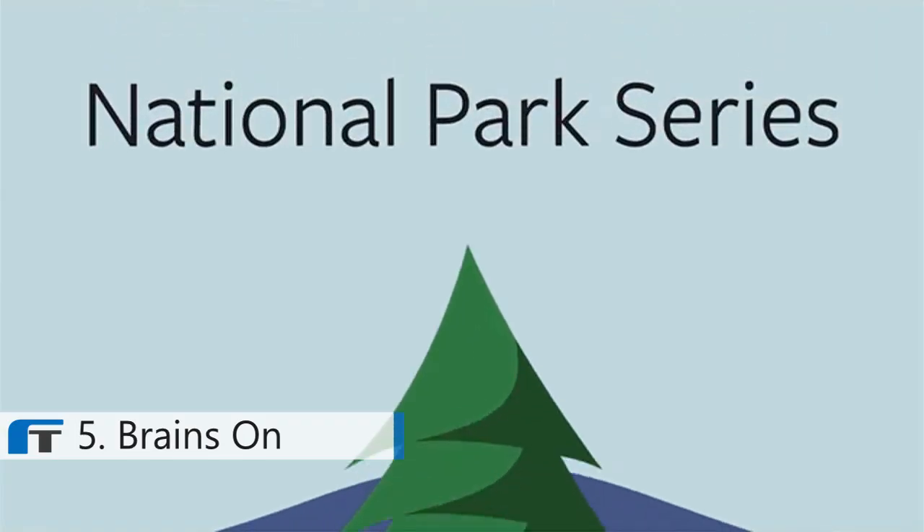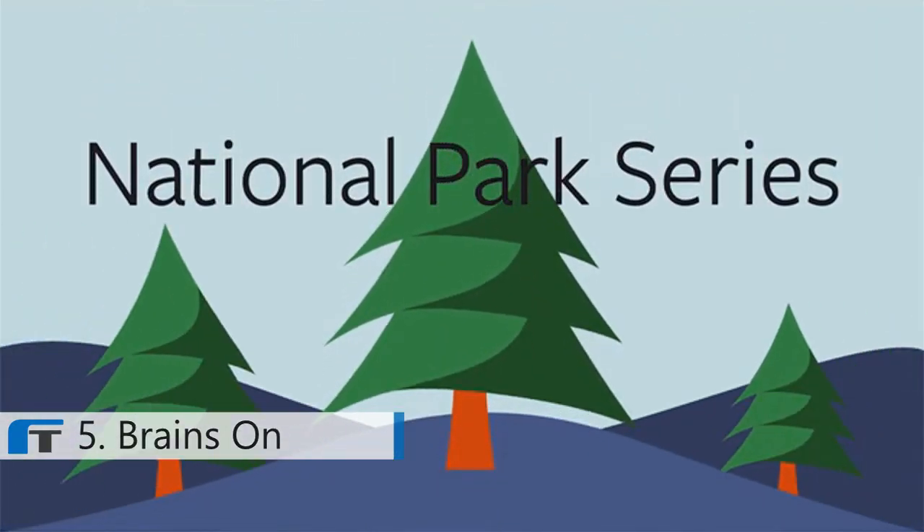That's where you come in. If you support Brains On today, we'll create even more amazing episodes to answer all your kids' science questions. We'll also do some big things we couldn't otherwise do. Thanks to the magic of podcasts, we can go on an audio adventure to places like the geysers at Yellowstone and the singing sand of the Great Sand Dunes National Park. No need to pack your bags, just your imagination.